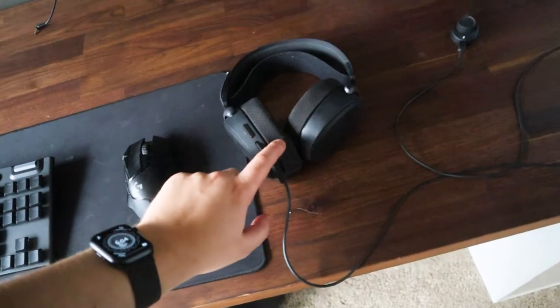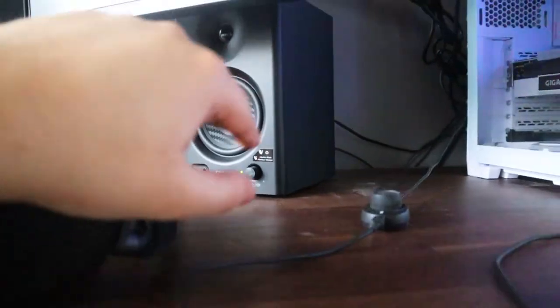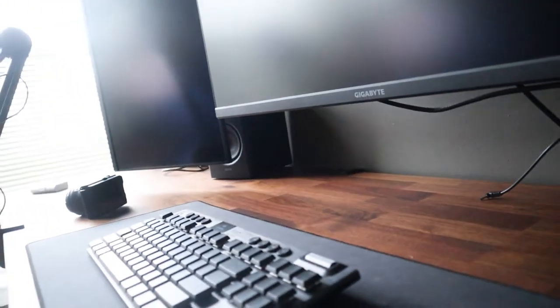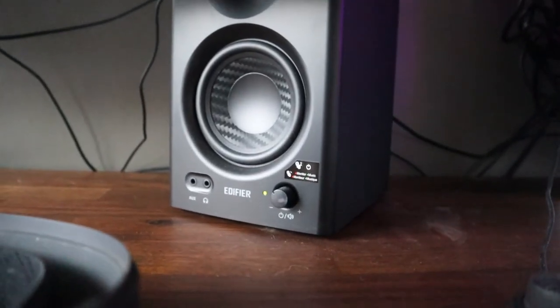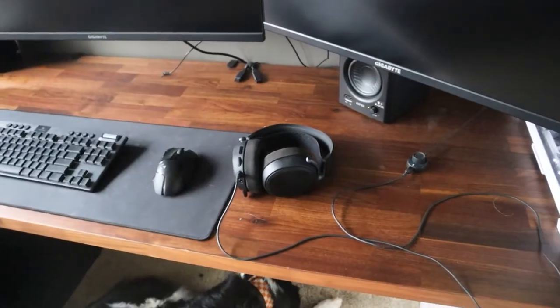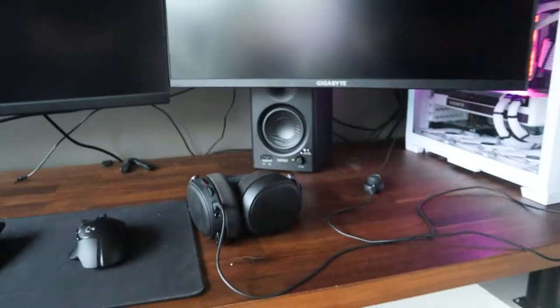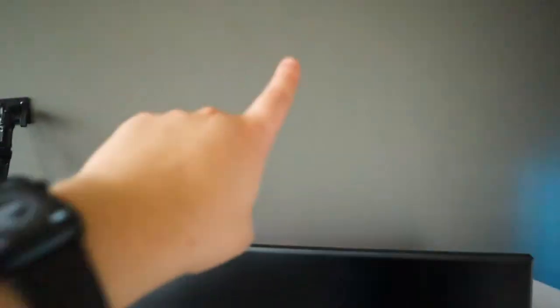For more sound, I have two Edifier bookshelf speakers — one on each side, though the placement isn't ideal at all. They have been absolute game changers though; they're way louder than anything I need. They plug in and go into the back of the PC, and I would not mind mounting them up higher at some point.